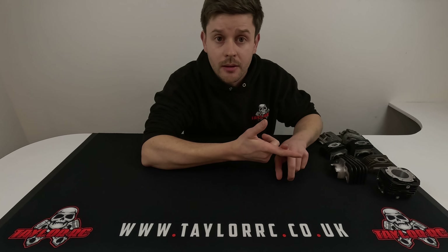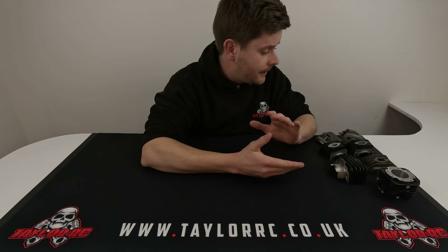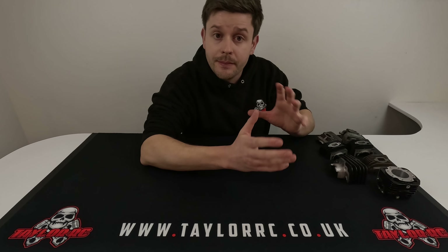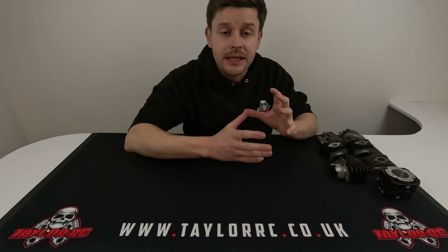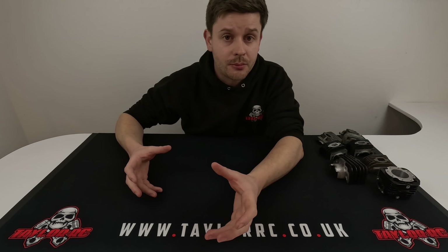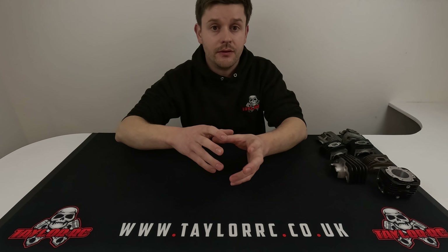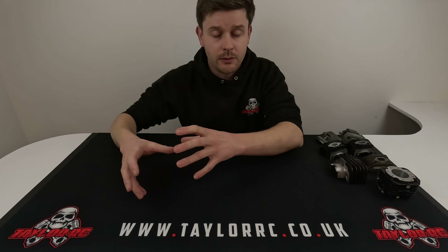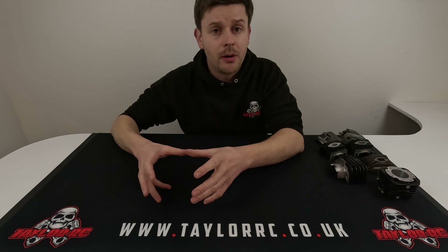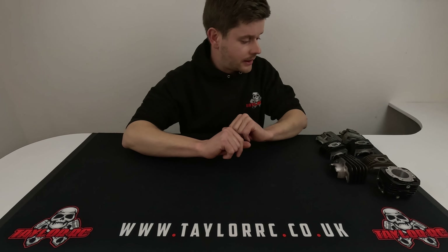Specifically today we're looking at the transfer ports because that's probably the biggest thing that has changed in a massive aspect on the V2. Quick FAQs — guys have been asking about price. The goal is that the V2 as it rolls out will stay the same price as the V1 and the V1.5 that we're currently doing. The V1.5 is a complete V2 engine in a billet component sense, other than the cylinder.